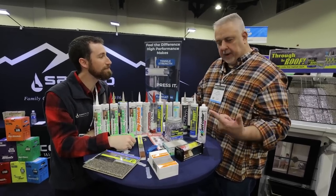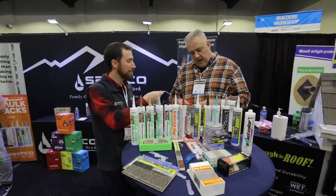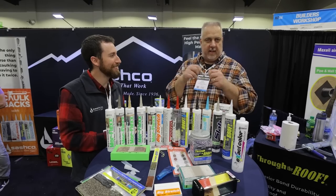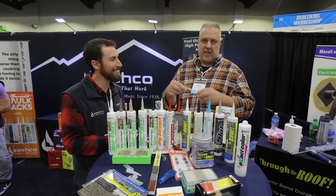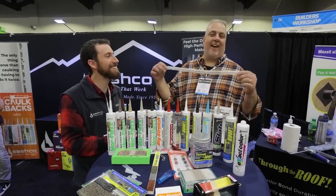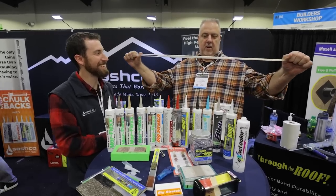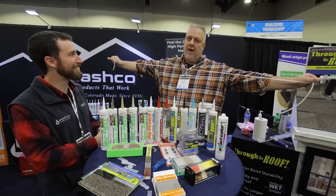Before we go, we have to do the test. In past videos, builders do a silicone test — stretching small pieces. But today we have a real test: we compare silicone against the Sashco product, and you can clearly see the Sashco product just goes on and on without breaking.